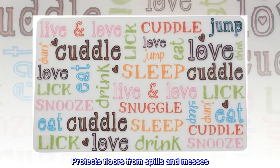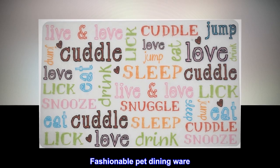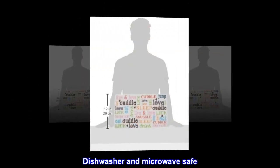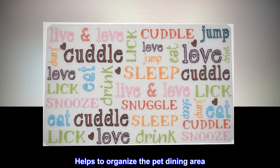Protects floors from spills and messes. Fashionable pet dining ware. Dishwasher and microwave safe. Helps to organize the pet dining area. Adds to home decor.